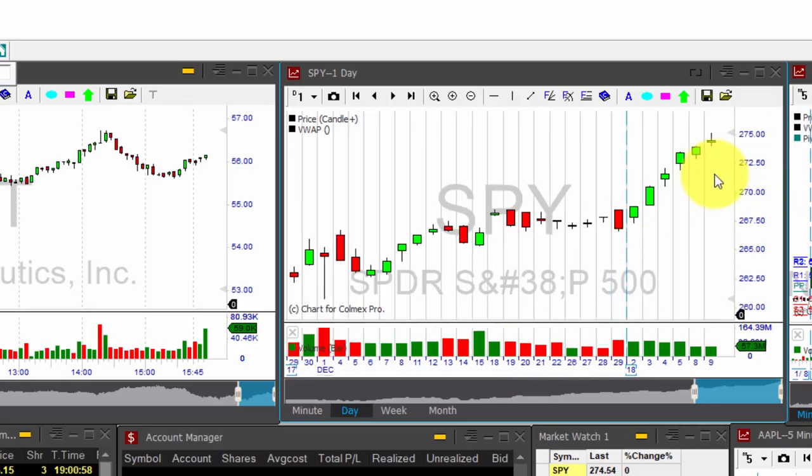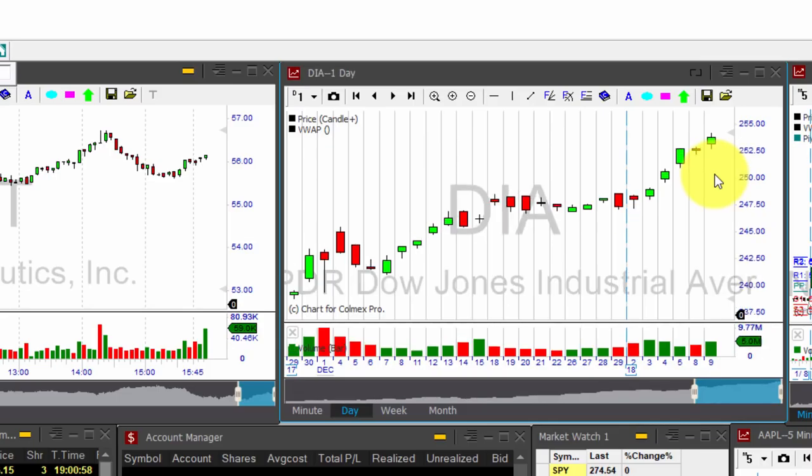We have now six winning days in a row. The only blemish on this rally came on Monday, when the Dow Jones — this is the DIA — closed with a tiny loss of only 0.05%, but that broke three straight days of all-time highs for the Dow Jones.